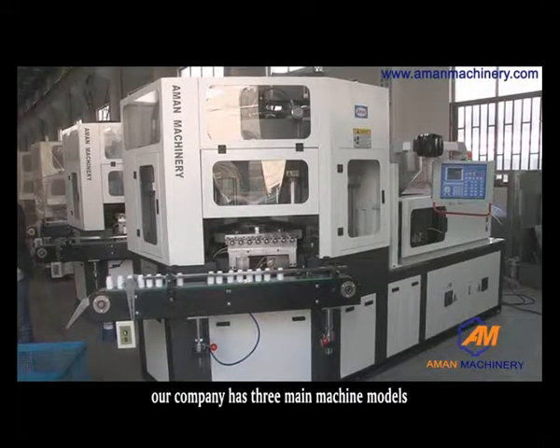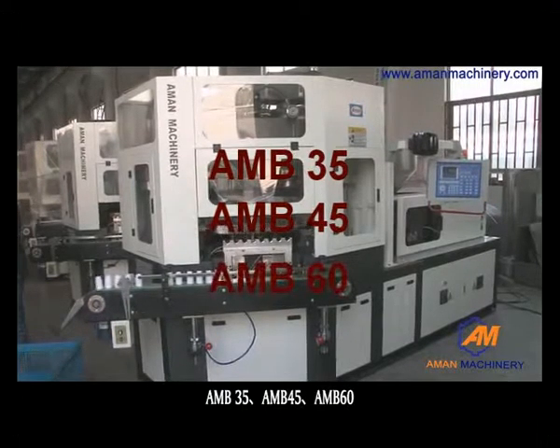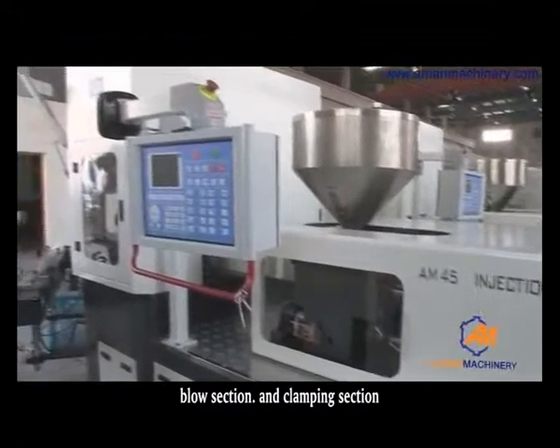Our company has 3 main machine models: AMB35, AMB45, and AMB60. Each machine can be divided into three sections: the injection section, the blow section, and the clamping section.